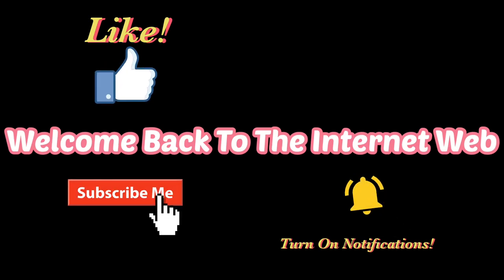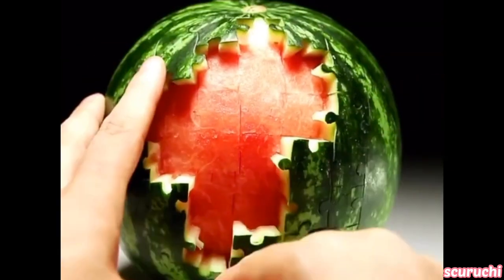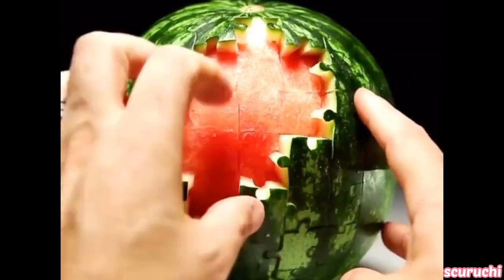Welcome back to the internet web. Someone cut out a watermelon in the shape of puzzle pieces and put it back together.